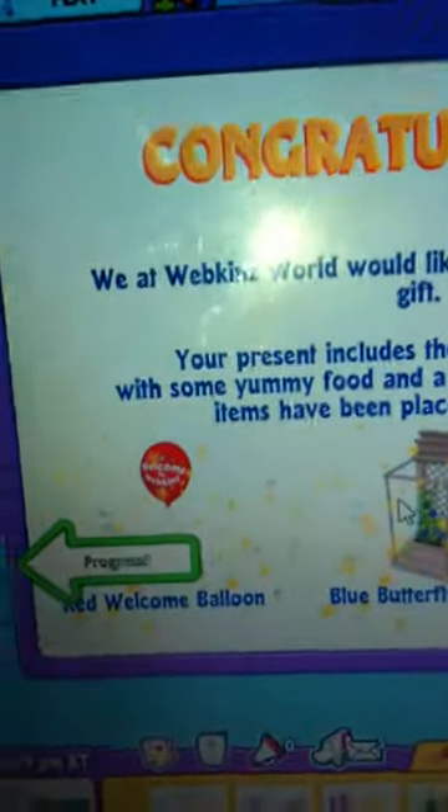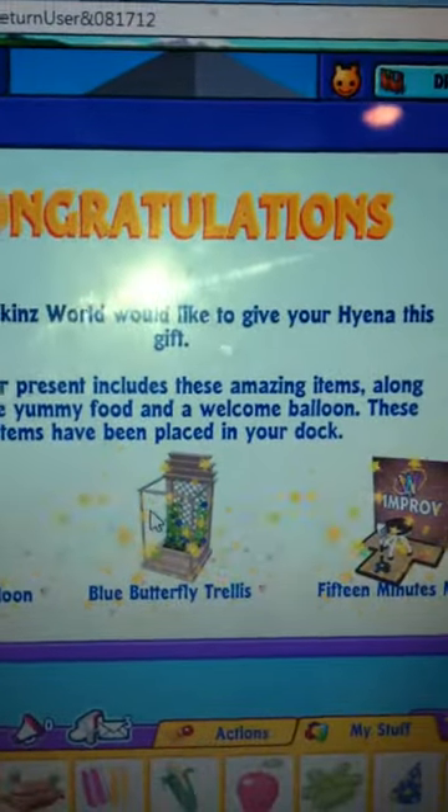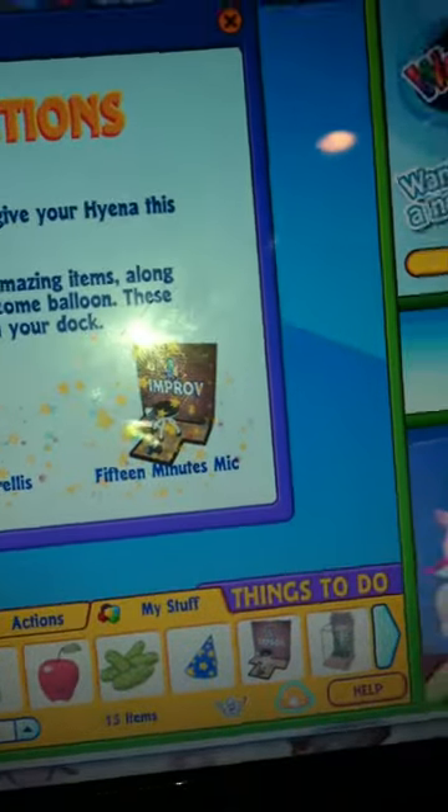Here we got a red welcome balloon, butterfly tea trails, and a 15-minute mic.